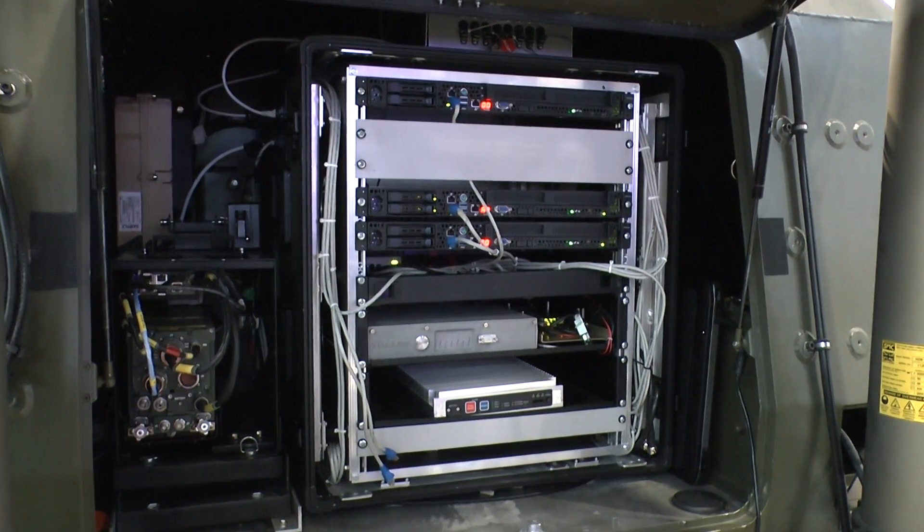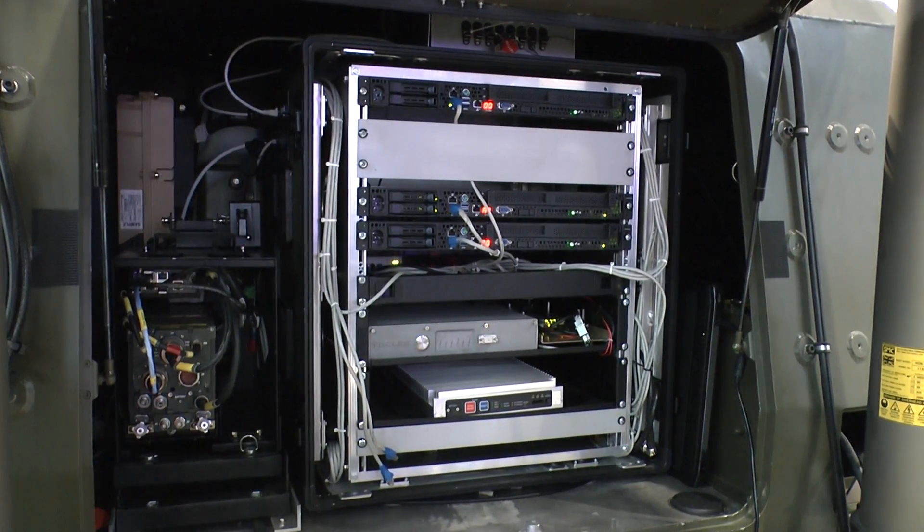Bowman is the standard Bowman radio. The satellite gives you the reach-back capability back to the UK, and Falcon is the broadband for the battlespace — so it's all about data availability to the front line when it's required.